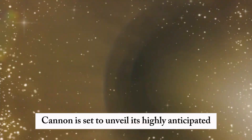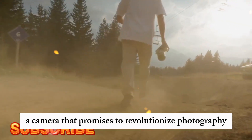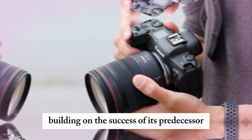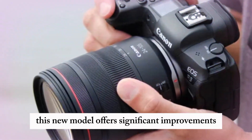Canon is set to unveil its highly anticipated EOS R6 Mark II, a camera that promises to revolutionize photography and videography. Building on the success of its predecessor, the EOS R6, this new model offers significant improvements.